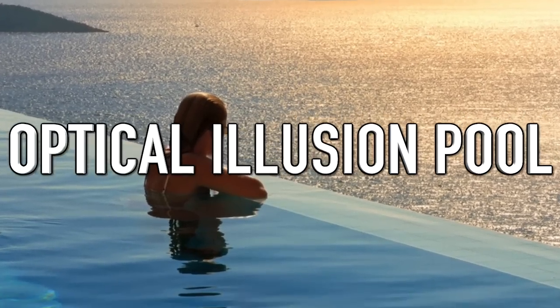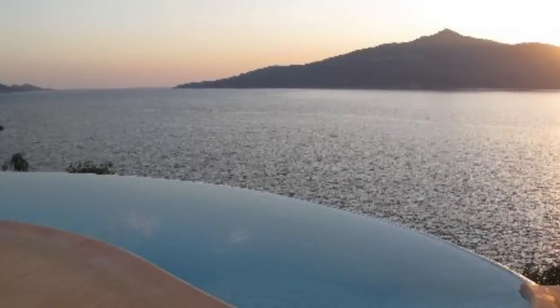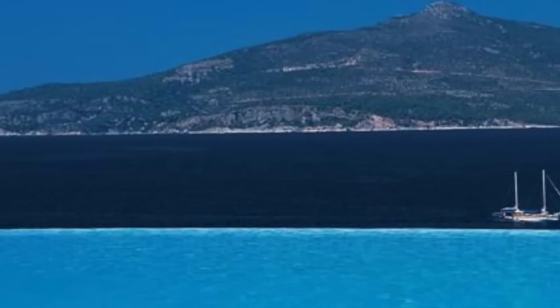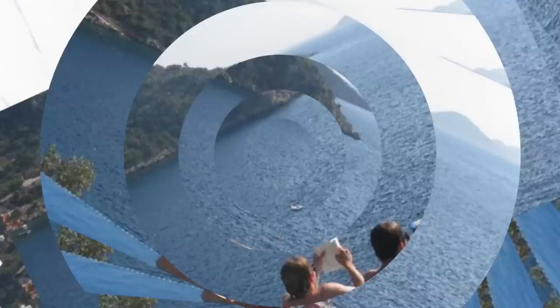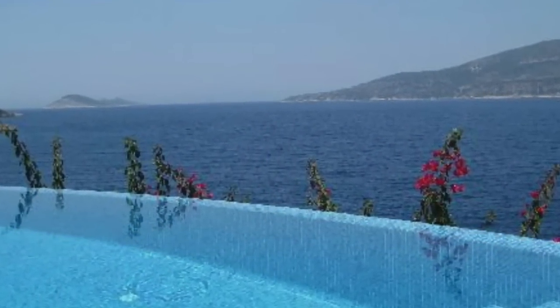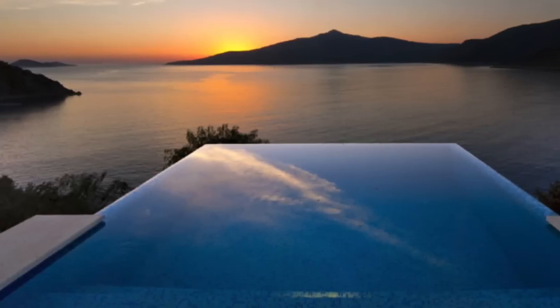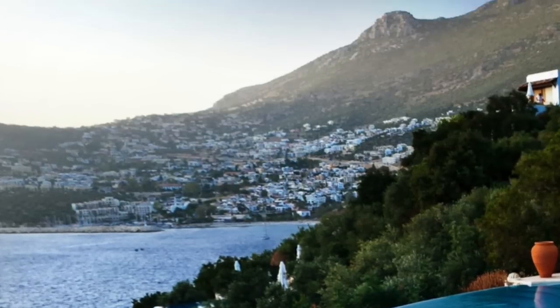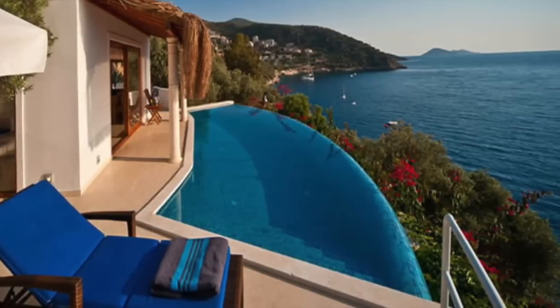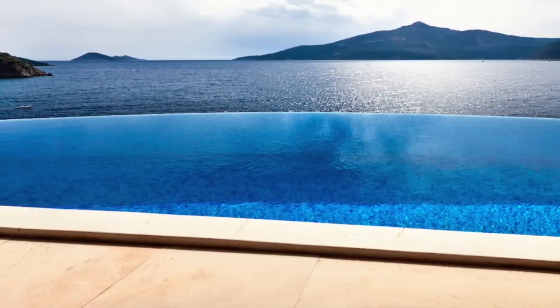Next up is the Optical Illusion Pool. We've already seen some crazy optical illusions in swimming pools, but this one really takes the cake. Located in Hotel Villa Mahal in Turkey, it's designed to create the illusion that water is flowing off the edge and into the sky, thanks to the pool's crazy reflections. It's also an infinity pool, making it look like you could float off into the sea below. The contrast between pool water and seawater really shows how designers made this pool to wow its swimmers. Each hotel room even comes equipped with a miniature version of this optical illusion sky pool.